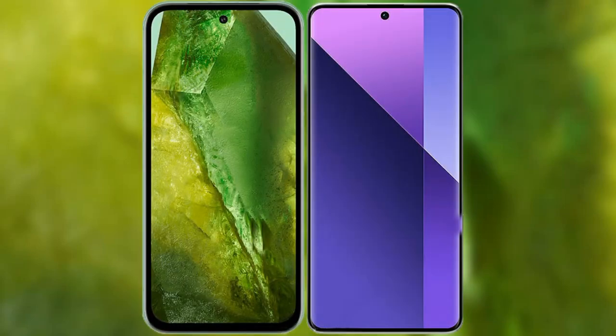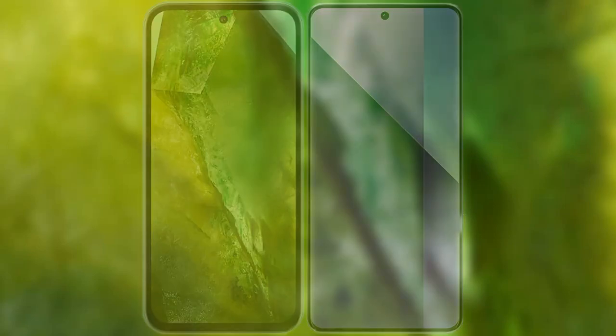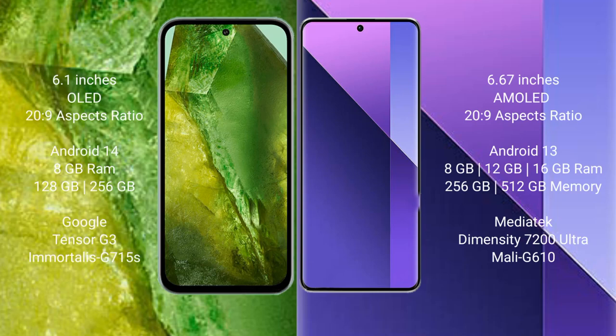I will compare the new Google Pixel 8a with Redmi Note 13 Pro Plus. Google Pixel 8a comes with a 6.1-inch OLED display and 6:20 to 9 aspect ratio. Redmi Note 13 Pro Plus has a 6.67-inch AMOLED display and 6:20 to 9 aspect ratio.